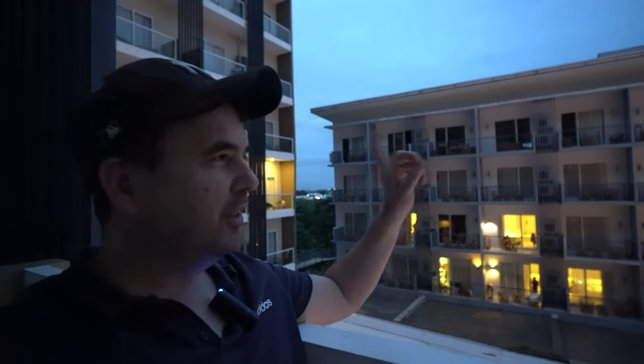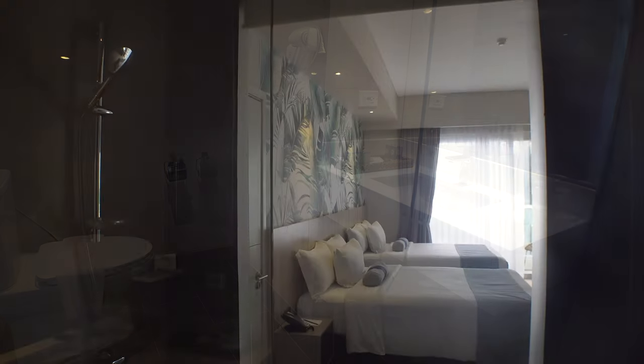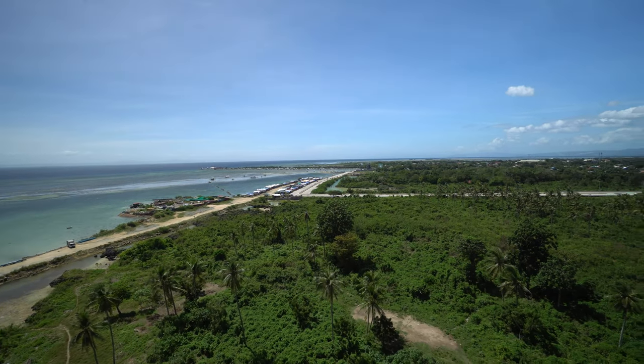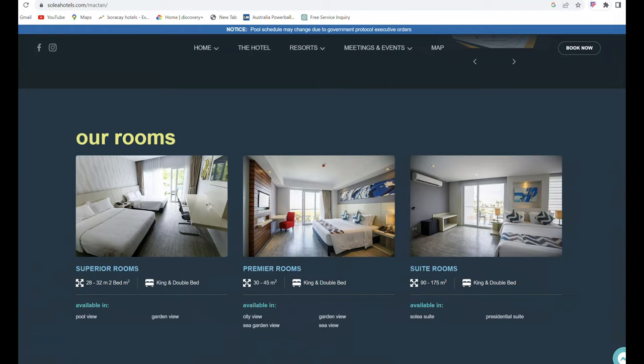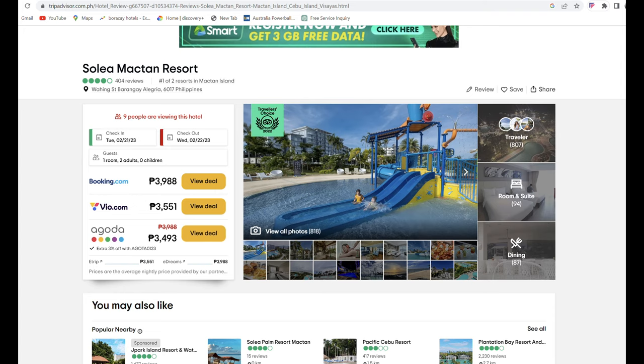From there you can see the Mactan Resort building and just how close the two buildings are. The rooms at the core of the sea view face the sea, though it's practically the same view from a different angle. The bathroom was the same with glass windows out to the bedroom. If you get a garden view room, that's the view you'll get. On their website you can see more about the room types and prices, and you can book directly or through third-party sites.